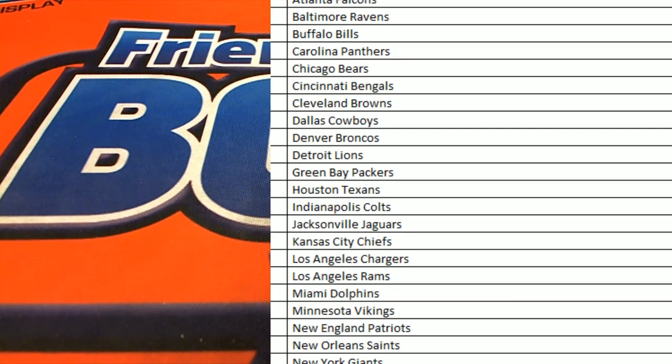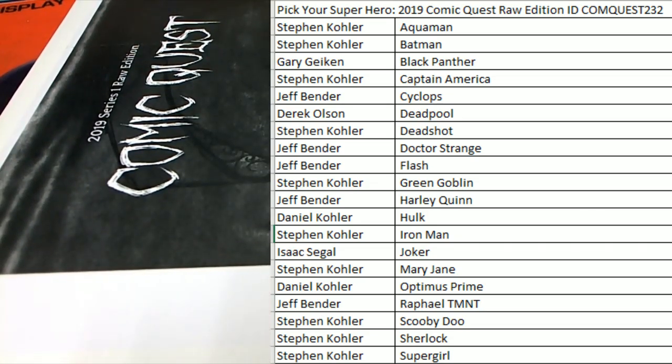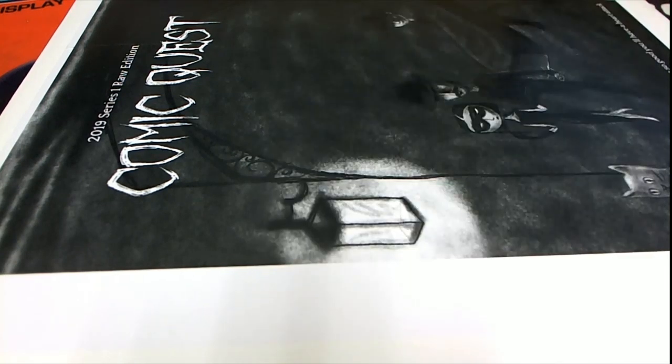We definitely want this one — there we go. All right guys, let me grab that real quick. Let's see what we get here. Good luck everybody, here we go — Comic Quest!